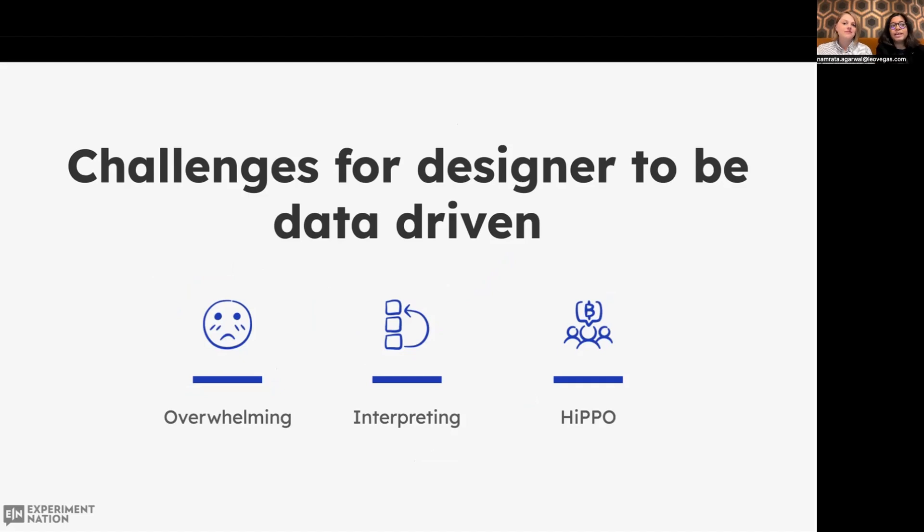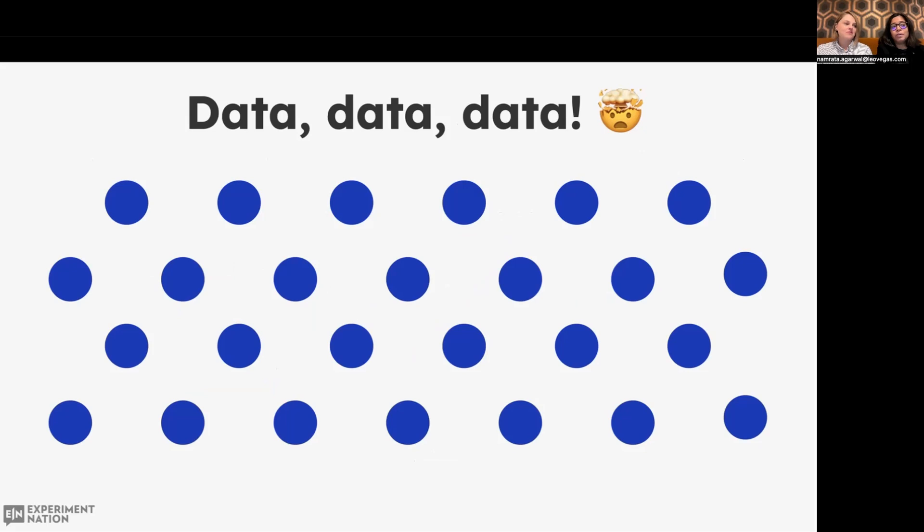In my experience working as a designer, I've stumbled upon various challenges for being data-driven. Data is often overwhelming and really difficult to interpret, especially for designers. And of course there is HIPPO — my favorite — which is the highest paid person's opinion. Designers often get overwhelmed with the amount of impressions and data points they receive. It gets tough to focus on where to look and, more importantly, what to look at.